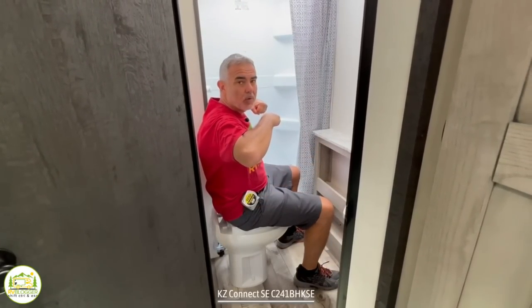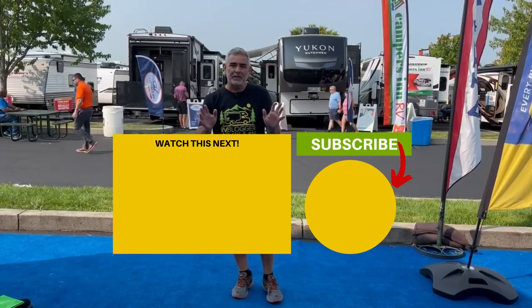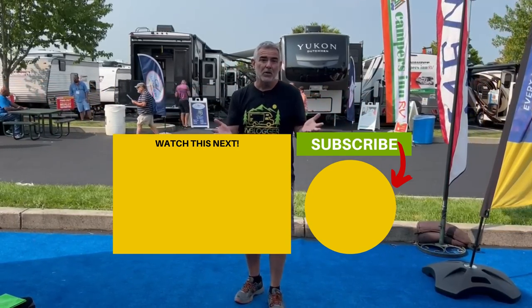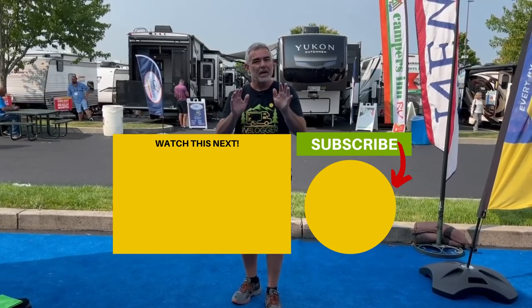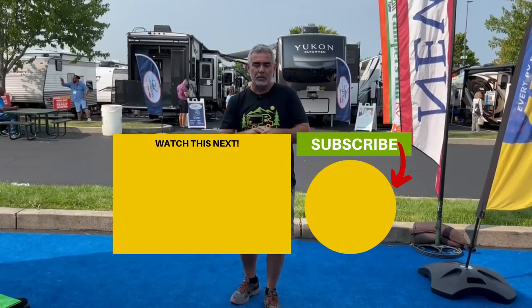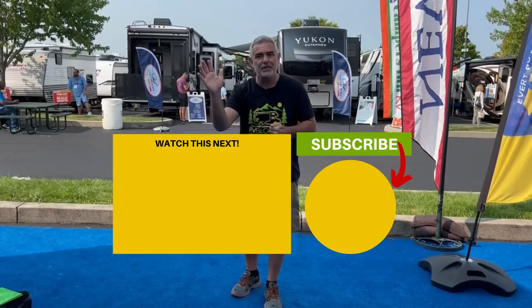Now that you've had a chance to check out all three of these awesome travel trailers, let us know which one is your favorite and why in the comments down below. And if you'd like to check out some more travel trailers with bathrooms, just click the box below. Susan and I will see you in the next video. Thank you.